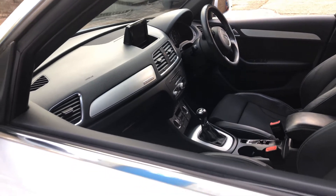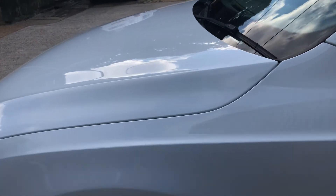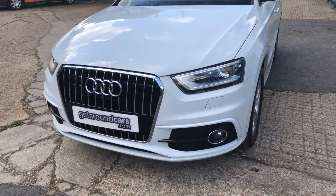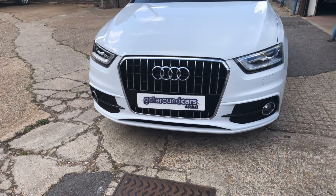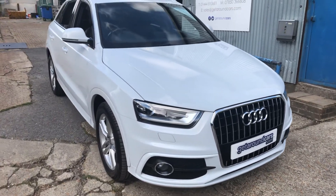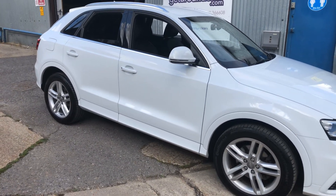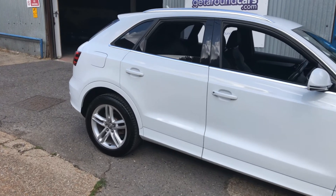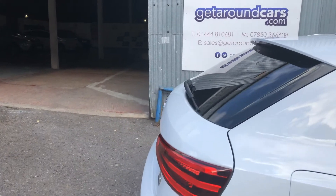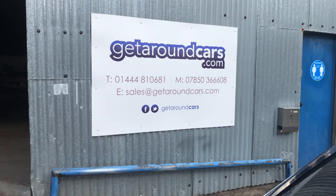If you're interested, pick up the phone and give us a call — if you don't, somebody else will. Make that appointment. Our name and telephone number are on the screen. My name is Jim from Get Around Cars, where cars cost less. Thank you for watching.